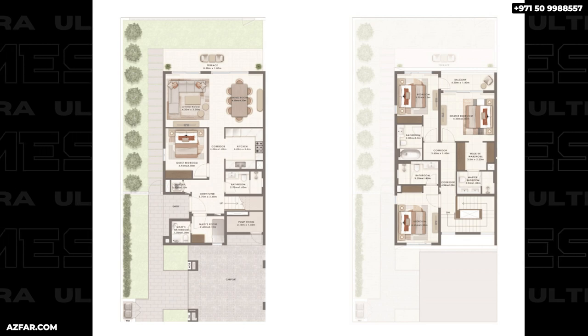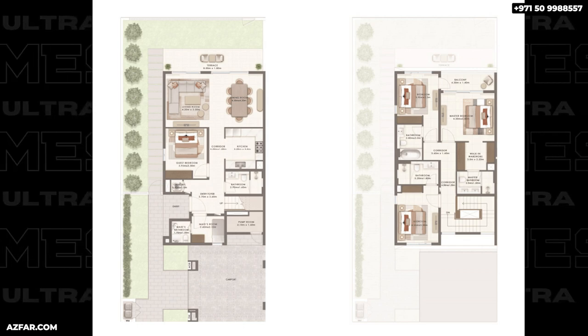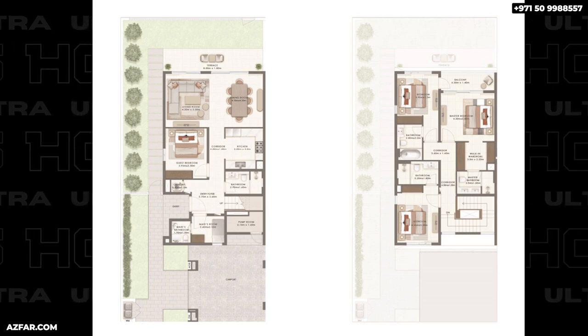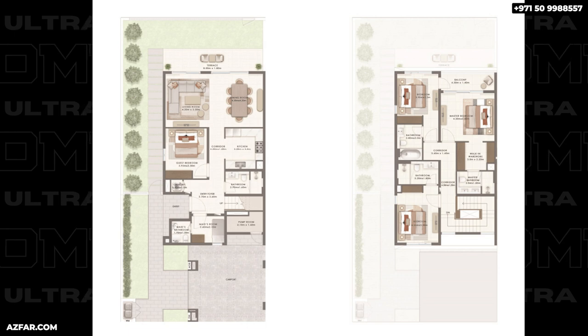Let's go to the first floor. All three bedrooms are en-suite — you need to pause the screen and zoom to see the sizes of the bedrooms. No other townhouses in the Valley have these sizes. This is a great, great layout.